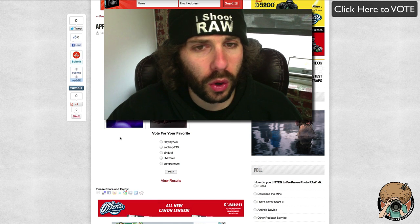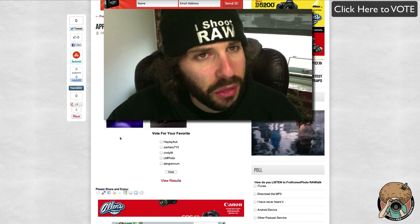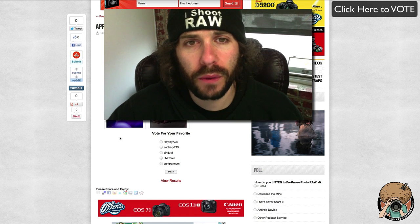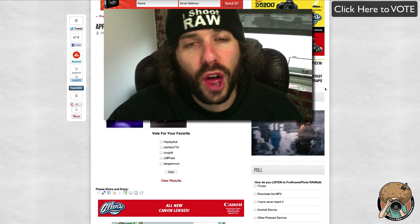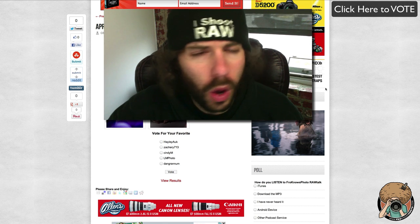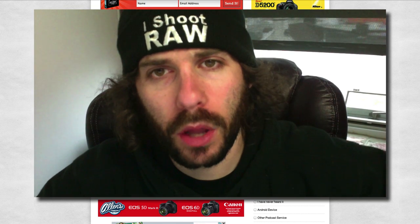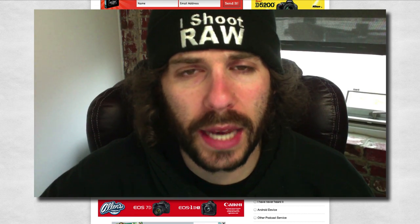Thank you guys — we'll be back in early May, probably May 1st or so, for the next theme and photo of the month. Thank you very much for watching. Jared Polin, froknowsphoto.com — see ya! Don't forget to hit that subscribe button down below here on YouTube so you can be subscribed and get all the latest videos.